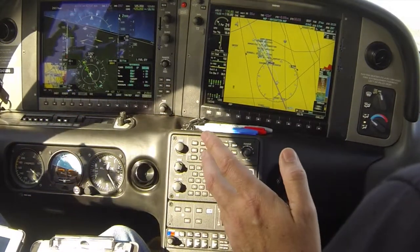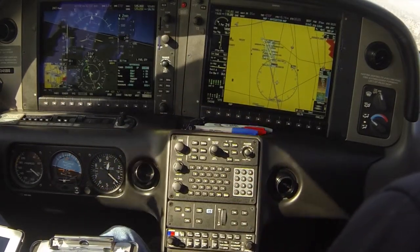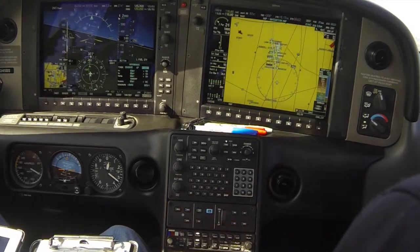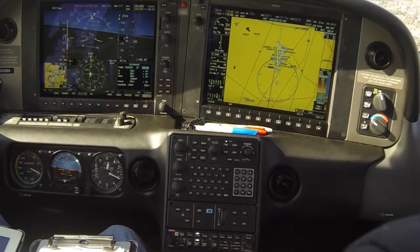We're cleared for 28 left. As the circle brings us abeam the numbers, it's approximately time for base. Mixture forward, power back to about 25%, full flaps, and we do a continuous turn to final looking for the runway, gauging our rollout bank angle on what we see. We go more shallow on the bank. With a right crosswind — no tailwind — we use a standard rate turn to final. We want to be on VASI in our circle and looking for approximately 77 knots once on final.